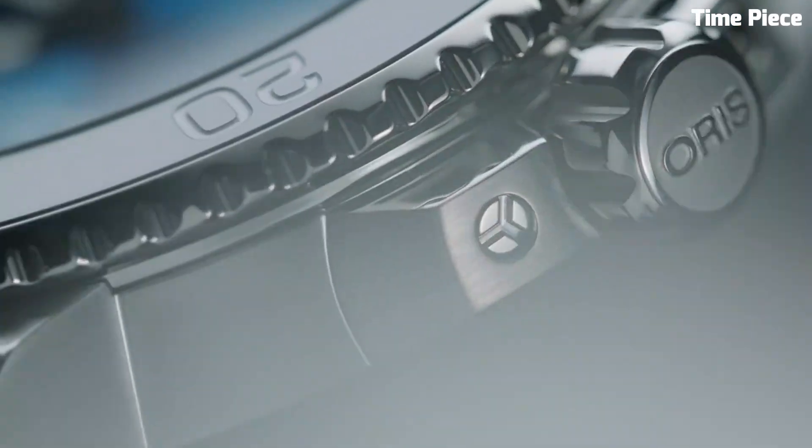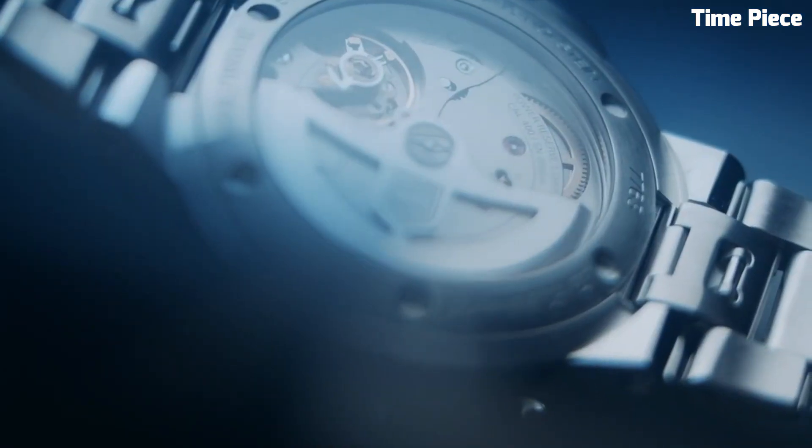Hello guys! Are you looking for the best Oris watches for men? These are the best Oris watches available on the market today.